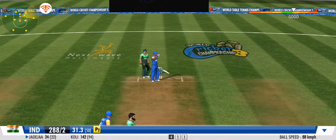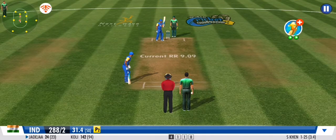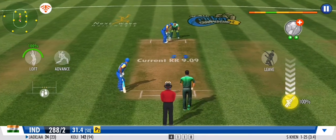Great effort from the fielding unit. They need to keep this momentum going forward. Well contained — a smart effort by the bowler.